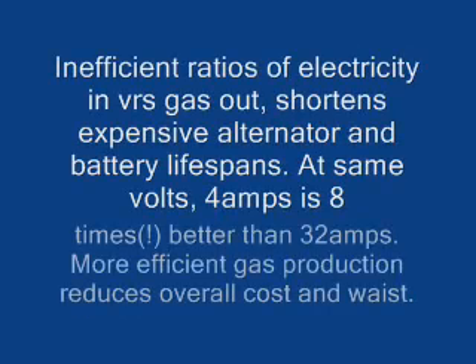Inefficient ratios of electricity in versus gas out shortens expensive alternator and battery lifespans. At the same volts, 4 amps is 8 times better than 32 amps, so more efficient gas production reduces overall cost and waste.